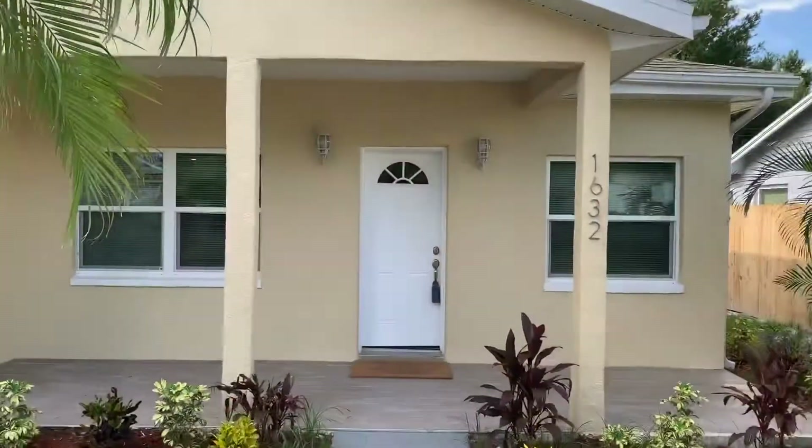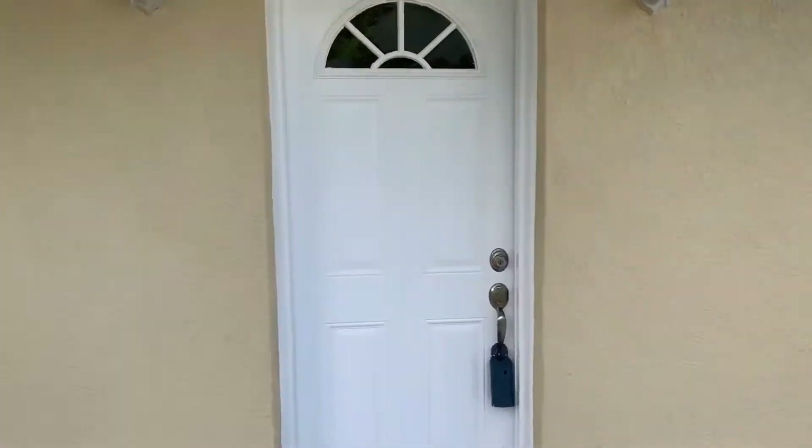Hello there, this is Anastasia Bizzarri, Real Estate with an Accent, with a brand new listing. I'm going to show you around this beautiful home located at 1632 28th Avenue North.